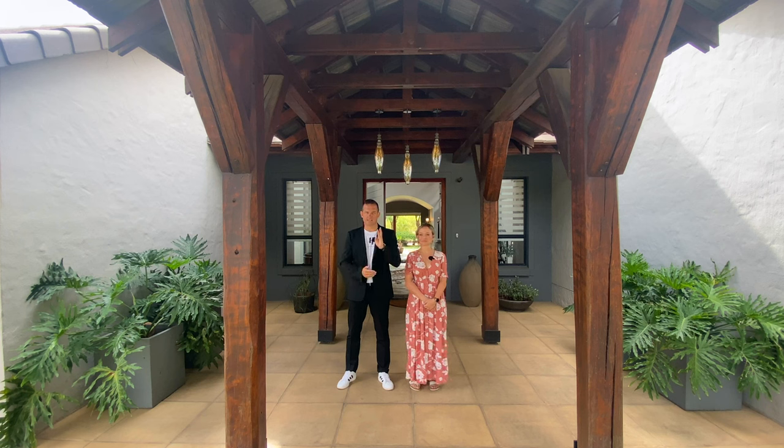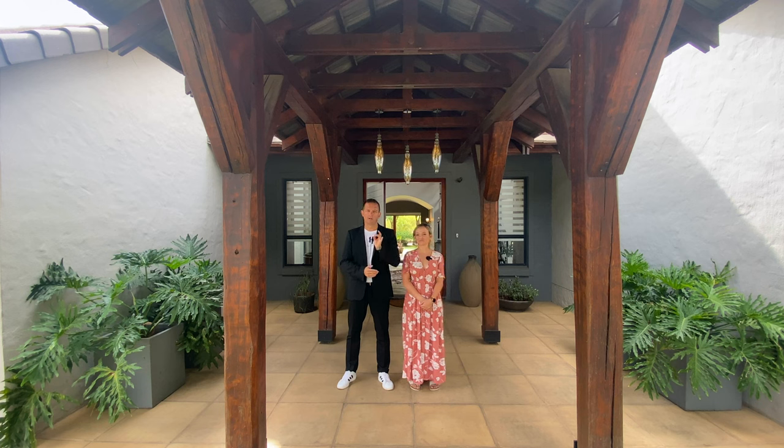Specs on the house: this is a four-bedroom, four-and-a-half-bathroom, four-garage home. Guys, you're going to like this one.